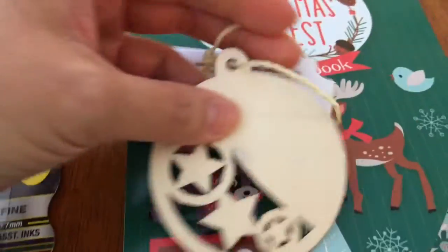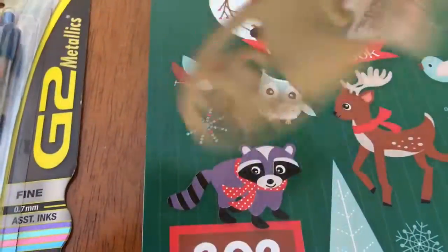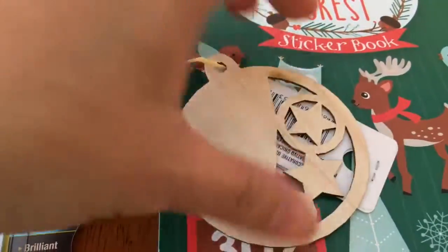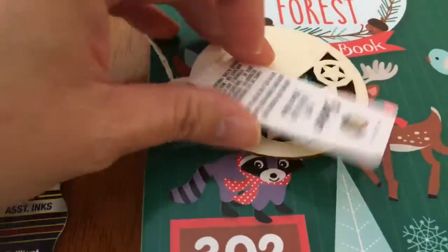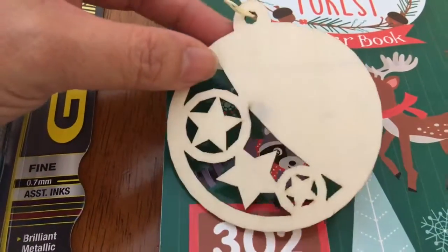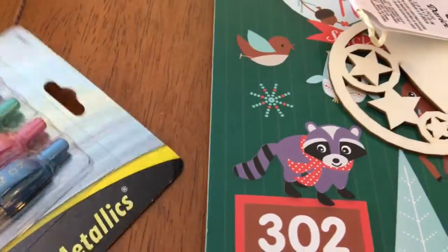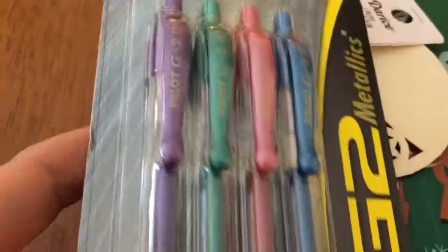I also got something for my younger daughter — I think it's supposed to be a gift tag, but I told her she could use it as an ornament for the Christmas tree. She can color it and put it up there. Since we have a dog and a cat, we use a smaller tree with non-breakable ornaments in case it falls over, so nothing gets broken. That was 49 cents.